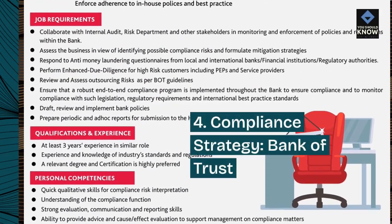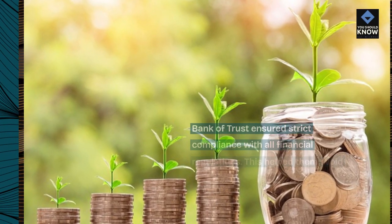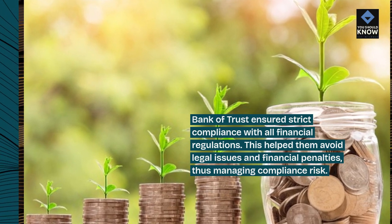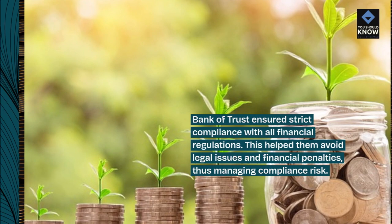4. Compliance Strategy — Bank of Trust. Bank of Trust ensured strict compliance with all financial regulations. This helped them avoid legal issues and financial penalties, thus managing compliance risk.